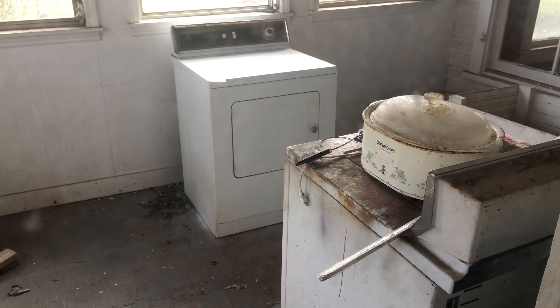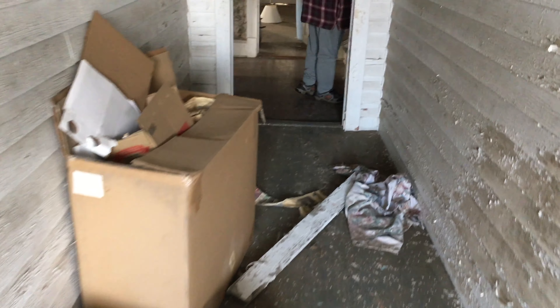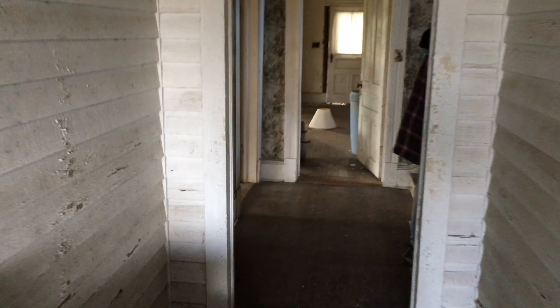There's a washer and dryer here. Definitely have to watch your step through here.